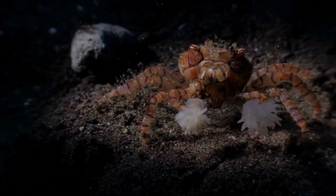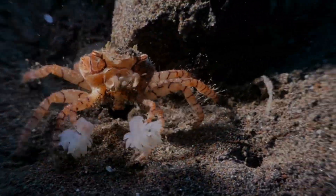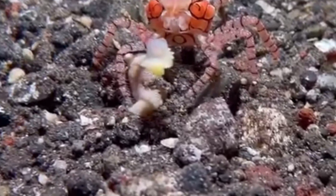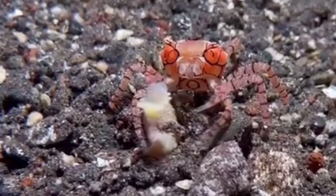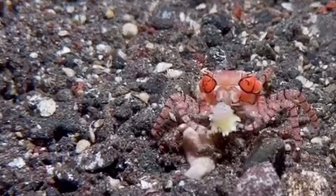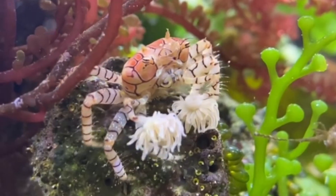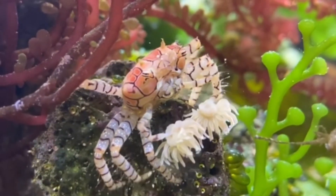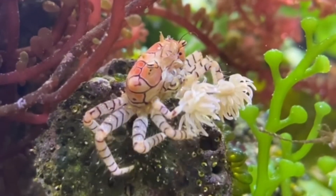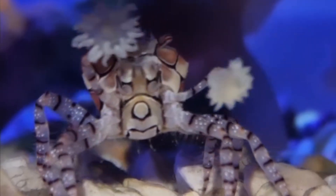Boxer crabs aren't invincible — they share their anemone's weakness to heat. Strong marine heat waves can bleach many anemones like their bigger cousins, leaving a crab literally disarmed and hangry. Add microplastics to the mix: lab data hint those bits can mess with crustacean metabolism and navigation, and you could end up with confused crabs waving around plastic confetti. On the aquarium trade front, wild collection is small scale but very localized. If you must keep a pom-pom crab at home, look for captive-bred stock and remember they need peaceful tank mates and a constant buffet of meaty micro foods — otherwise your shrimp may become unintended cheer sticks.